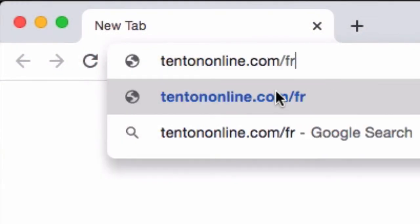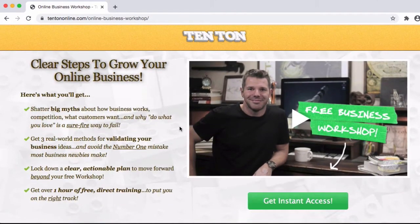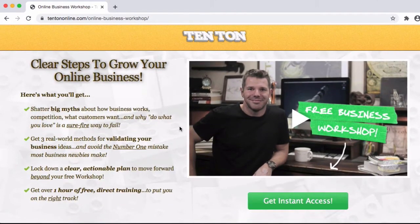If you're ready to take the next big steps forward to building your profitable online business, head over to 10tononline.com/free. There you're going to find a free online business workshop — a completely self-paced online workshop that lays out the building blocks for you to begin building the groundwork and foundation on top of which you can build your profitable online business. Grab the nearest pen and notepad, grab the nearest beverage, and I'll catch you over there in just a second.